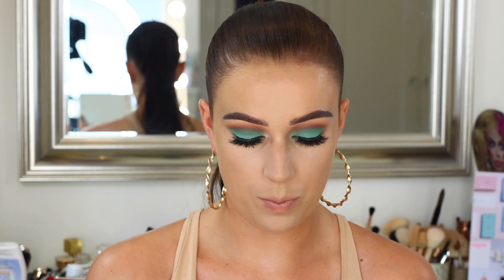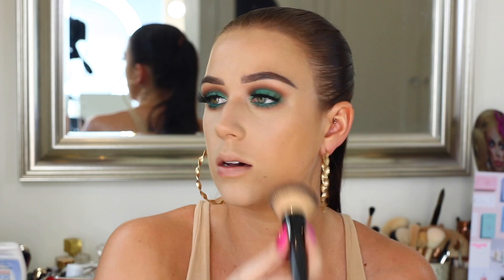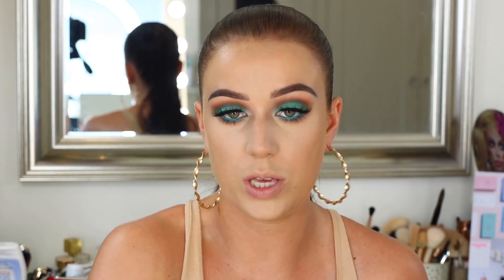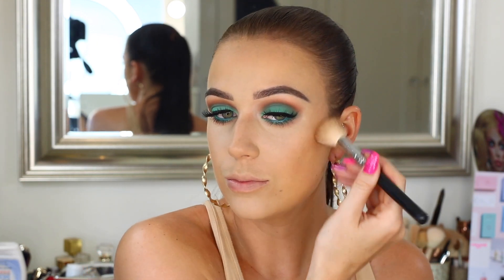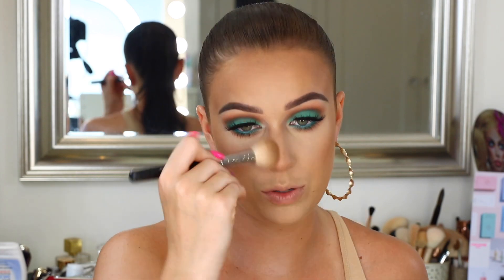So first I'm going to go in with the Maybelline Fit Me Face Powder in Matte and Poreless, in the shade 250 Sun Beige. This is the foundation powder I've been using since I've been a bit more tanned and I'm literally obsessed with it — it's so good and really affordable. Normally I use the MAC Studio Fix powder, but this is so good. This is just going to bring some warmth back into my face before we go in with some bronzer. For bronzer I'm taking my trusty Too Faced Chocolate Solo bronzer with the Morphe M530 brush. I'm not doing any structured nose contouring — I just want it to look bronzed.